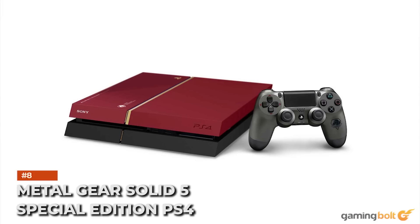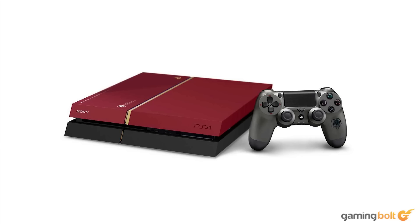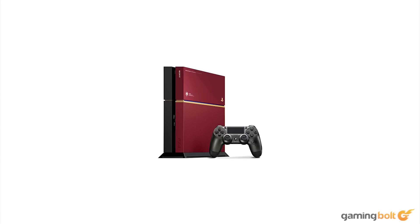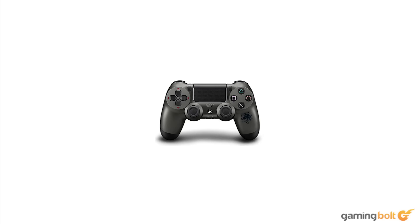Metal Gear Solid V Special Edition PS4: Yet another Japan-only release, this special edition PS4 for Metal Gear Solid V: The Phantom Pain is fairly rare. The design is pretty cool, with red and black colors meshing well with a gold stripe based on Venom Snake's bionic arm. Due to its fairly limited availability, it can cost a hefty $1,200 — though for a fan of the series, it may be a small price to pay.